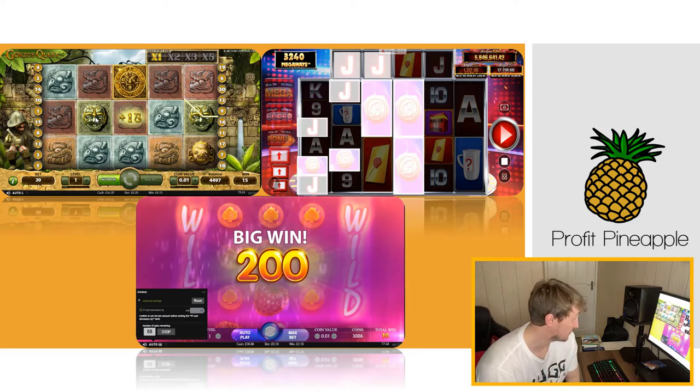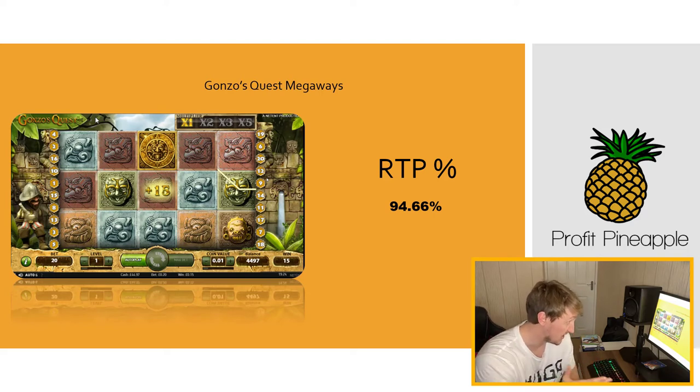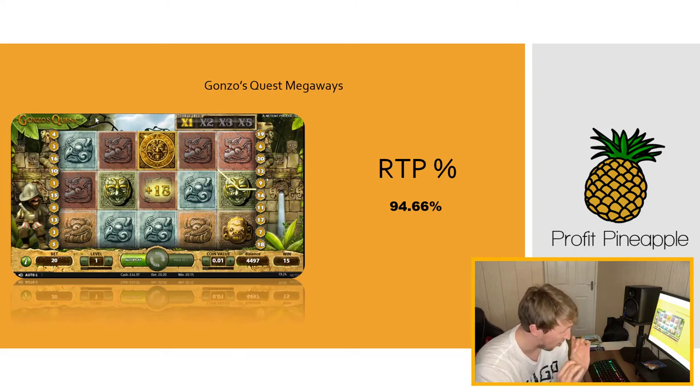Each of these machines is programmed by an algorithm to pay out a portion of whatever's put in. For example, with Gonzo's Quest Megaways, you can see on screen the return rate is 94.66. This number is called the Return to Player (RTP), and this is the percentage returned to the player. So £100 goes in, and 94.66% is returned — not necessarily to the same player, but across different players and different winnings.